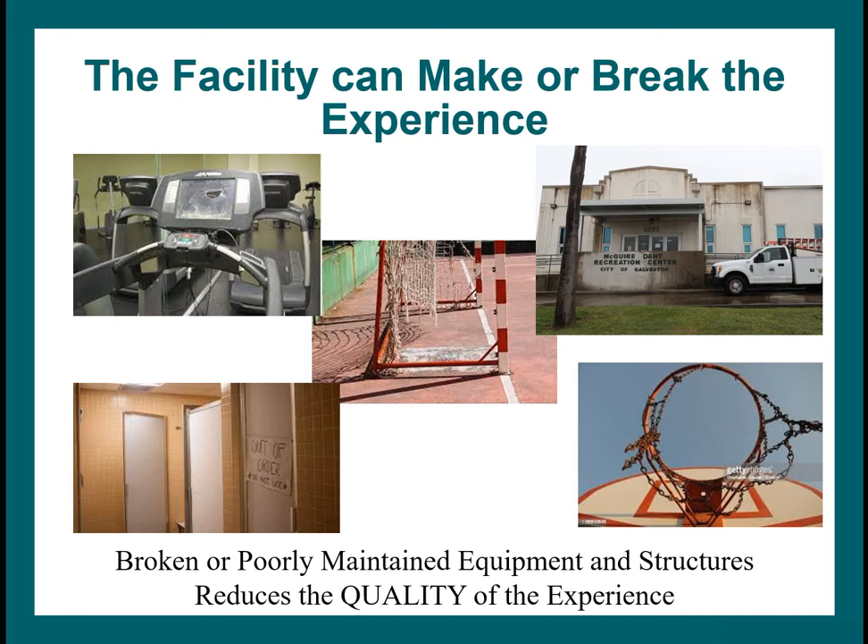There are also issues with things staying nice — change rooms being out of order for two months, or a run-down recreation centre that doesn't seem inviting. These things give a bad impression and affect the overall quality of the leisure experience.